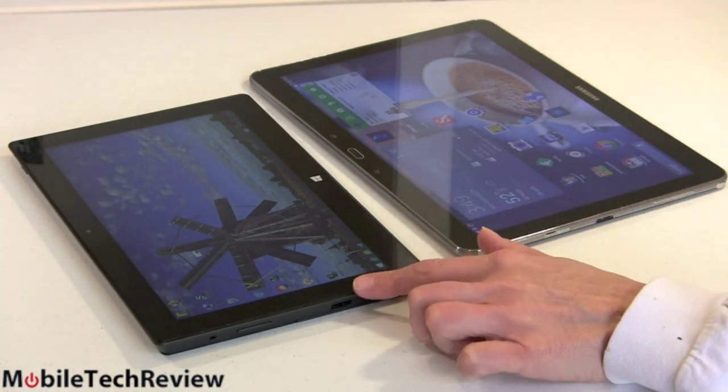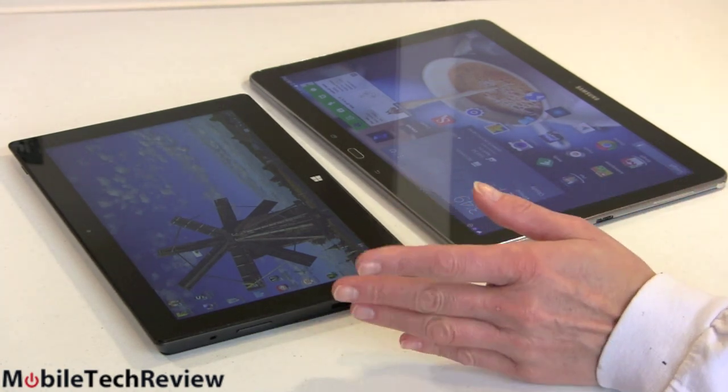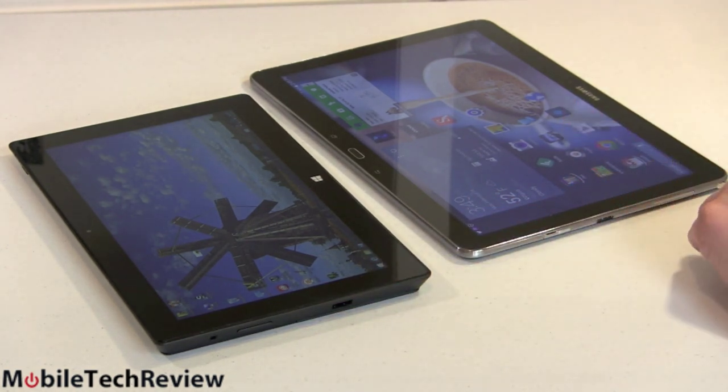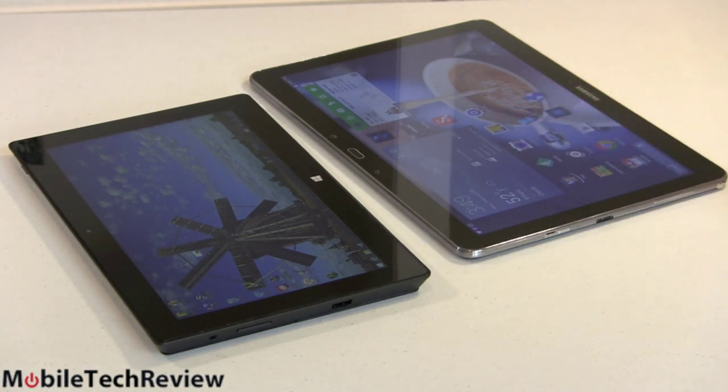Speaking of GPS, there's no GPS on the Surface Pro 2 — this is more of a laptop, not a mobile tablet or smartphone. There is GPS with GLONASS in the Samsung. So if you need to use this as a GPS on the go — admittedly a very large screen GPS — you can.